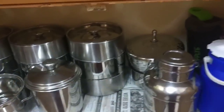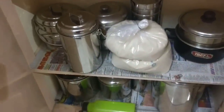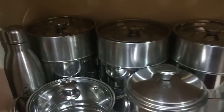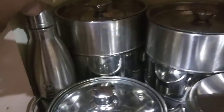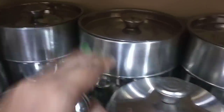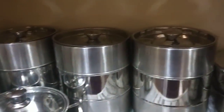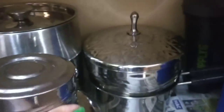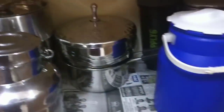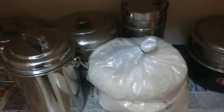You can use a flask, bottles, etc. You can use extra containers for storage — you can store it all on the countertop and on the shelf.